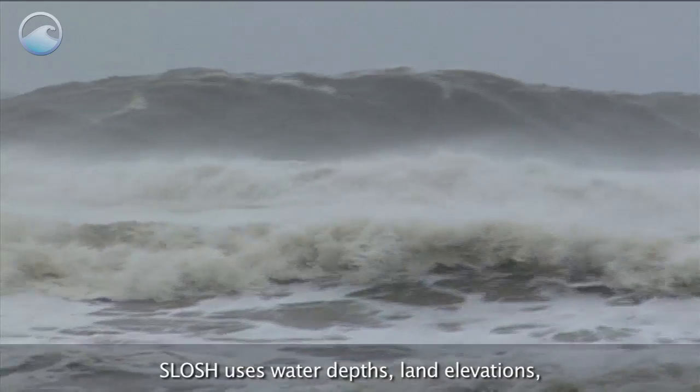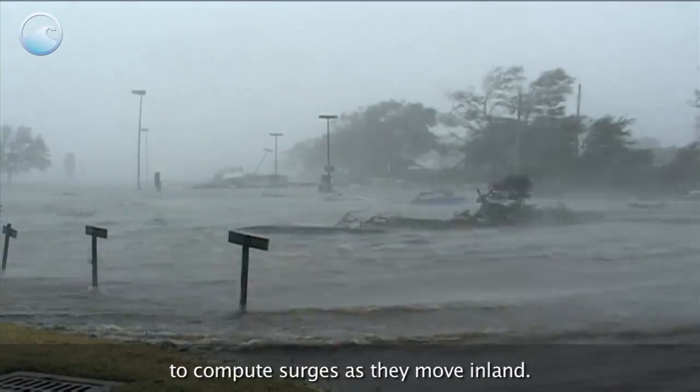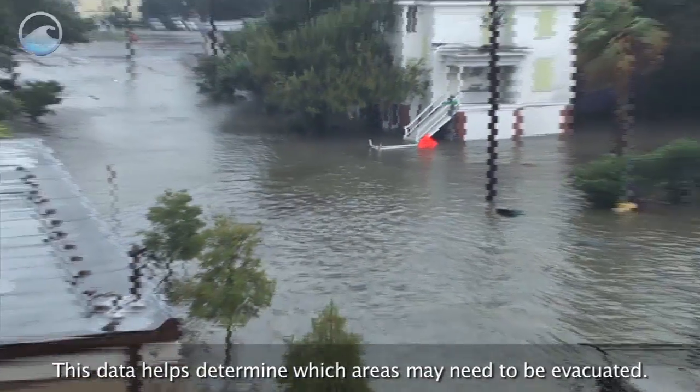SLOSH uses water depths, land elevations, and barriers to the flow of water to compute surges as they move inland. This data helps determine which areas may need to be evacuated.